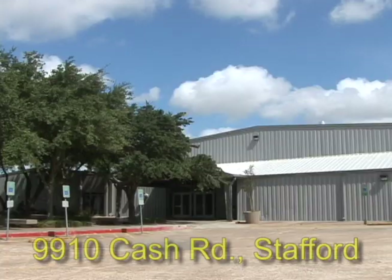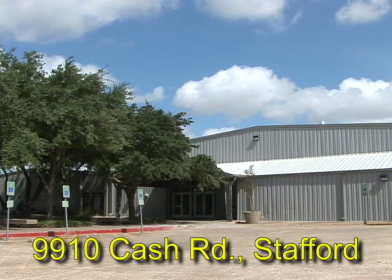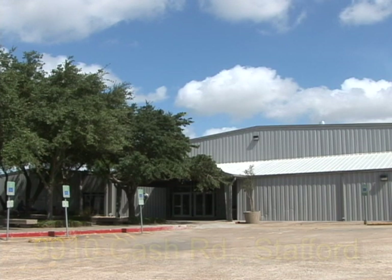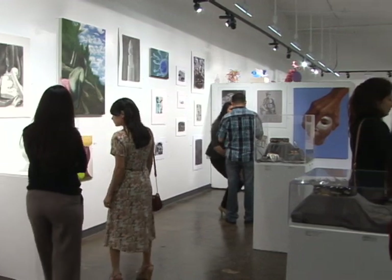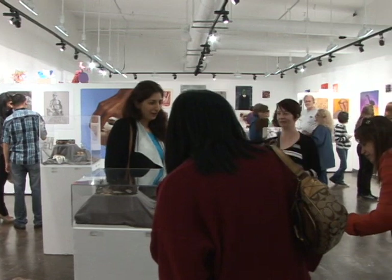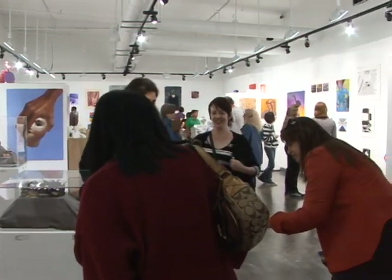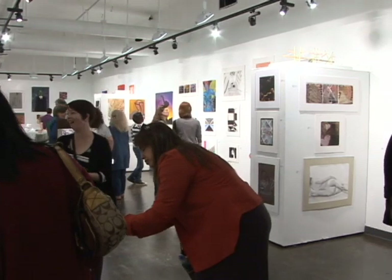It is every course that we teach. This particular exhibit is here at the Southwest College Fine Arts Center at 9910 Cache Road in Stafford, and we have this wonderful gallery currently holding over 200 works of art by students of Houston Community College Southwest.